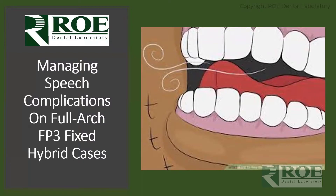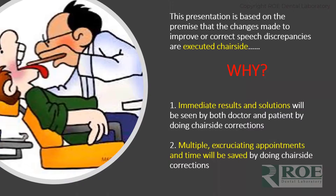Today's webinar concerns how we manage speech on full-arch FP3 fixed cases — fixed hybrid cases. We get calls quite often about patient speech versus tooth position, or how to correct it. This presentation is based on the premise that the changes made to improve or correct speech discrepancies are executed chairside.